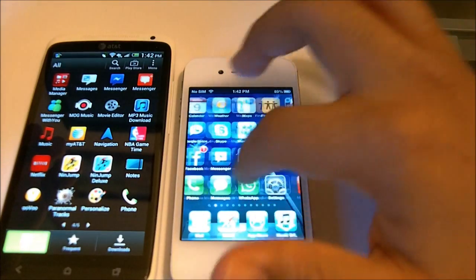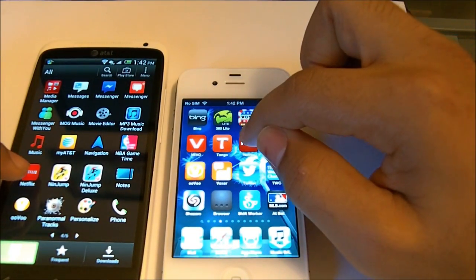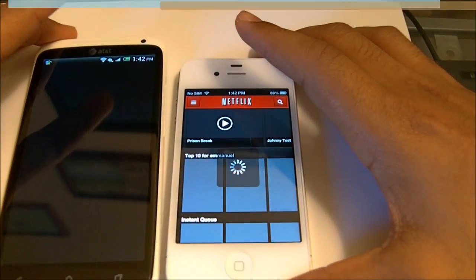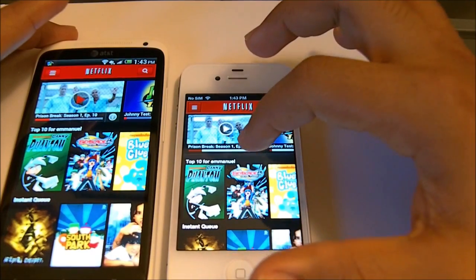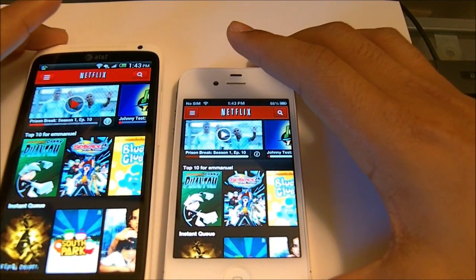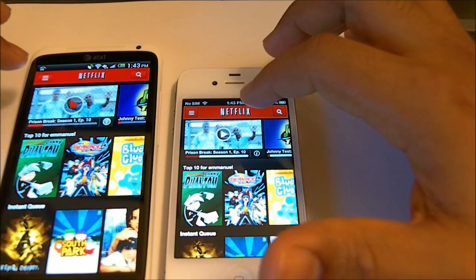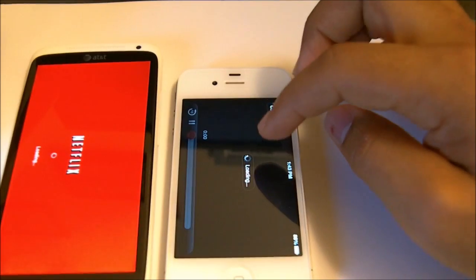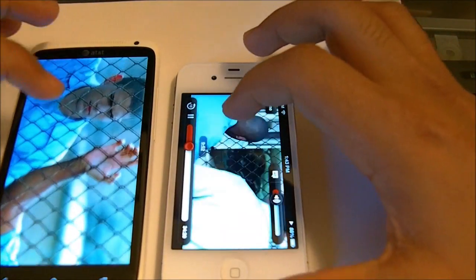Now let's try another strong application that requires a lot of data — that's Netflix, which is a great application. Look at the picture quality on the HTC One X — it loaded faster in the iPhone 4S. But that's not the key right now. When we want to watch a video, we want to make sure the video starts right away. Let's see which phone started the video faster once the application is loaded. The iPhone 4S loaded the video faster than the HTC One X.